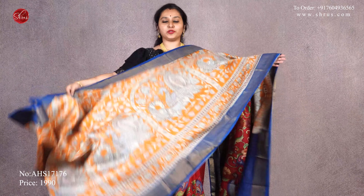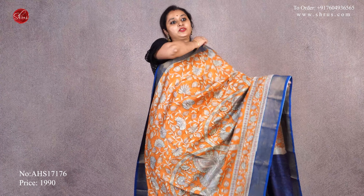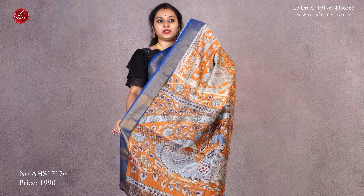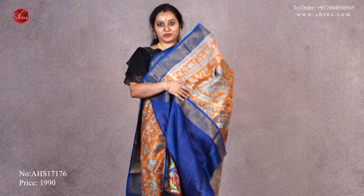Next, we have this orange and blue madhubani printed saree with gold borders and beautiful madhubani prints all over the body. It has a striped pallu with madhubani designs and a plain blue color blouse. Priced at $19.90.